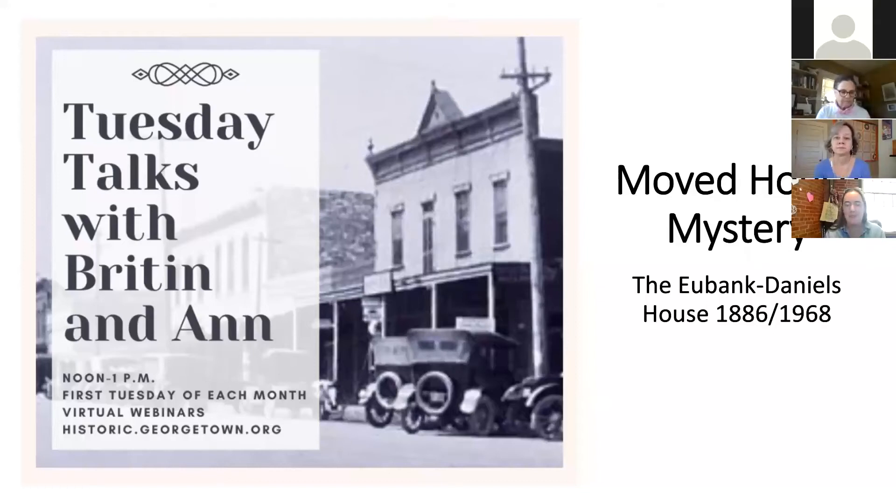Welcome everybody. Thanks so much for joining us for our November Tuesday Talks. Anne and I have a bunch of special guests today. I'm Britton Bostic, the Downtown and Historic Planner for the City of Georgetown. My Tuesday Talks partner is Anne Evans, Reference Librarian with our award-winning Georgetown Public Library.